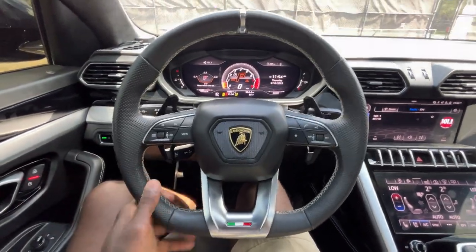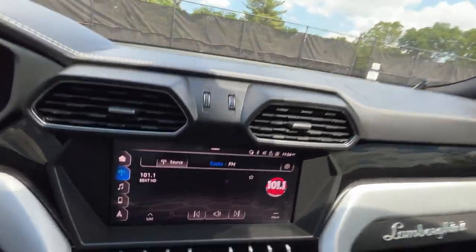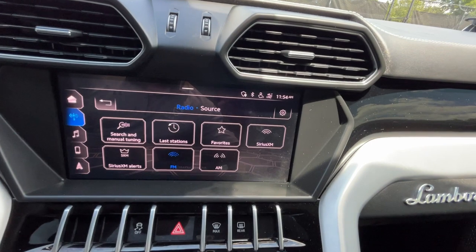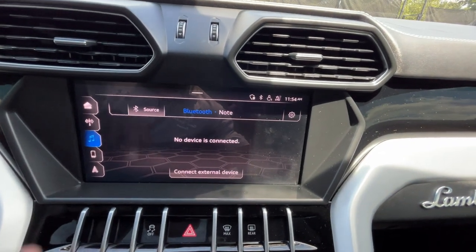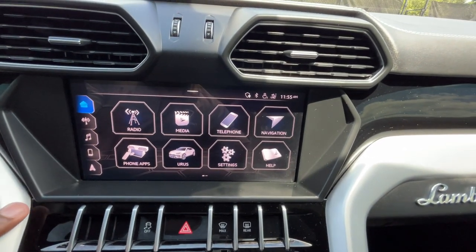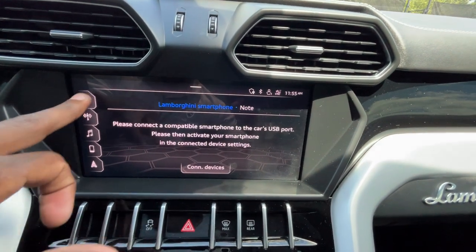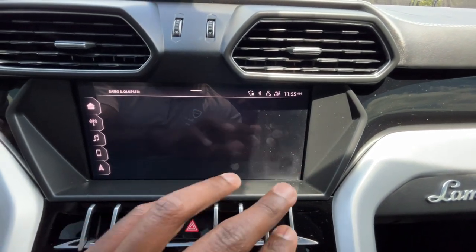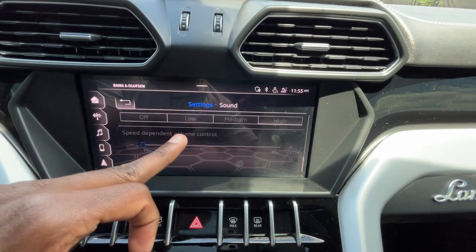In the driver's seat we have a leather-wrapped flat-bottom steering wheel that looks and feels great. Over on the infotainment side we get FM, XM, and AM radio, Bluetooth audio, a DVD drive, and Apple CarPlay and Android Auto compatibility. All of your settings are accessible here, and with the Bang & Olufsen system you can get really in-depth — adjusting surround level, 3D effect, and subwoofer. You can also adjust gauge brightness and change your units from miles and Fahrenheit to metric if you prefer.